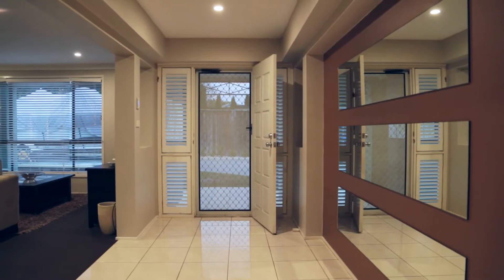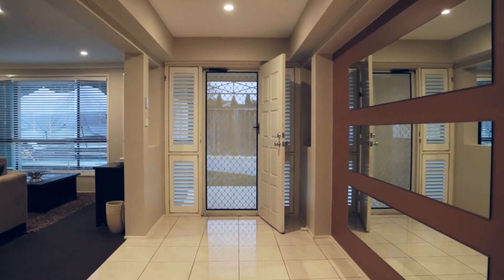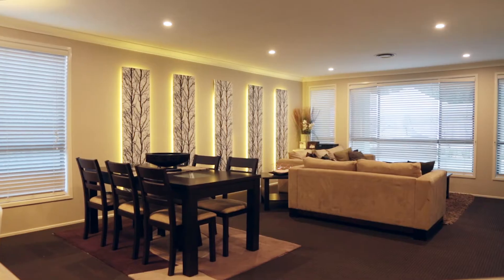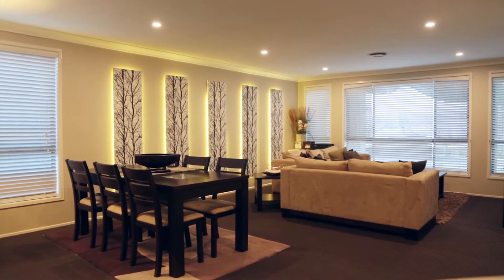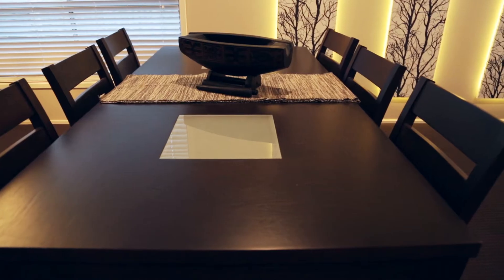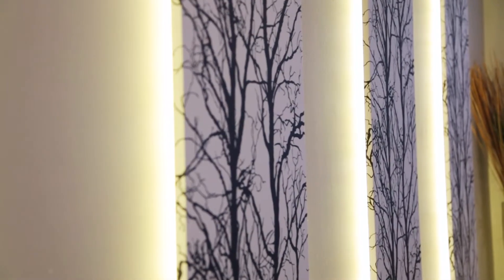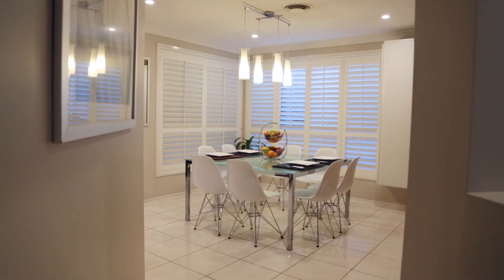As you enter this immaculately presented home you are met by a large entry foyer and even larger formal lounge and dining room — a feature that made the Manly Cove design so popular with Alum Homes. The room is complete with a stylish light feature on the walls, hard wearing carpets and big windows to allow in loads of natural light.